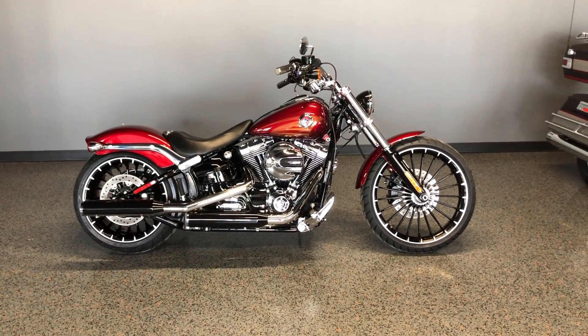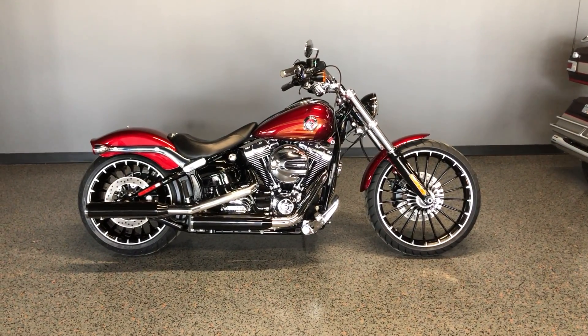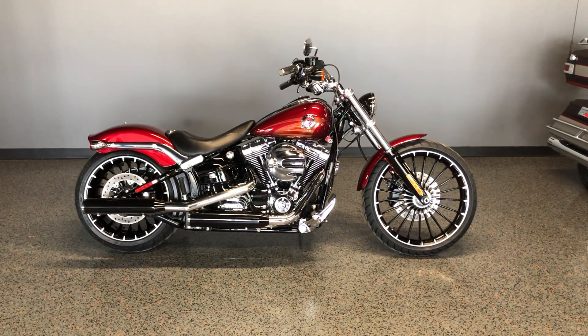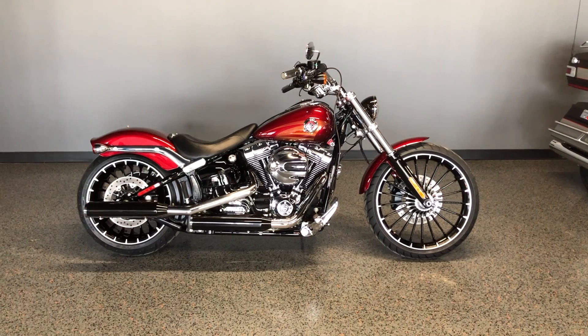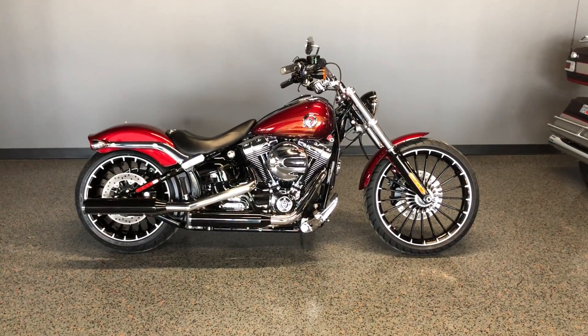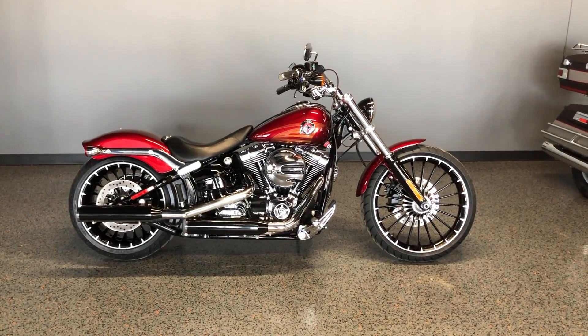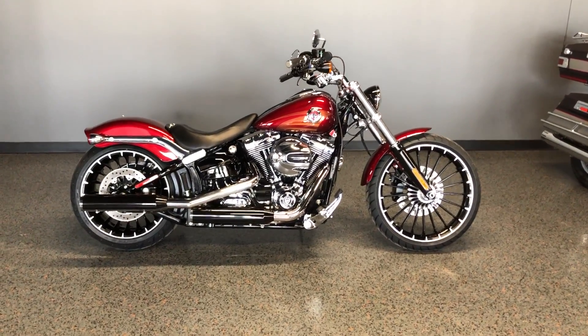Howdy folks, this is Rusty with American Motorcycle Trading Company here in Bedford, Texas. We've got a 2017 Harley Davidson Softail Breakout. This is going to be one of our certified pre-owned motorcycles. It's been through our 32-point pre-delivery inspection. We test rode it, made sure everything was working correctly, and gave it a professional detail.